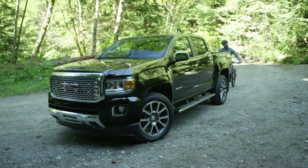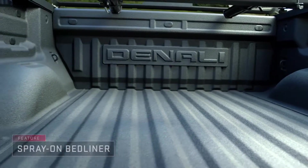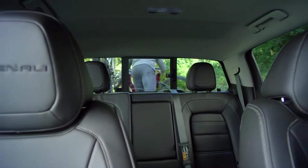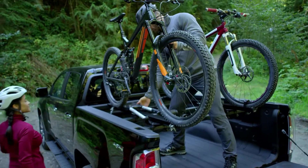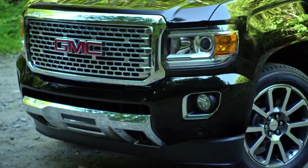There are 24 hours in a day. Make the most of them by refusing to sacrifice adventure for luxury, utility for technology. Meet the mid-size pickup with full-size amenities, like heated and ventilated front seats, a heated steering wheel, and the signature chrome Denali grille.